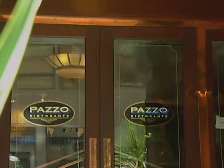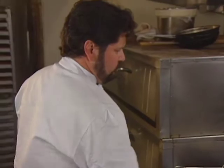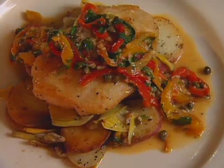David Mercado came to Pazzo in Portland from San Francisco in the early 90s. A graduate of the California Culinary Academy, Chef Mercado offers this halibut cheeks entrée.